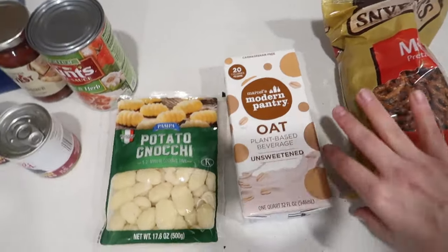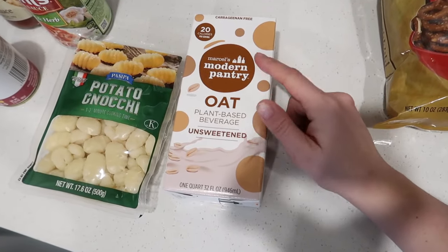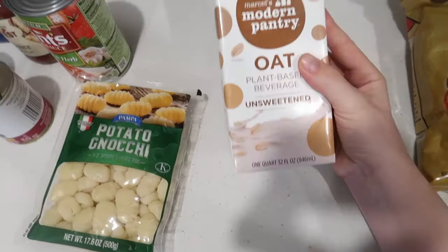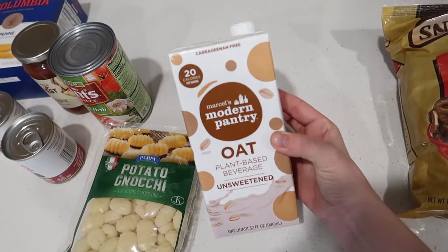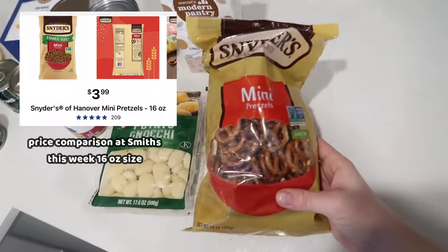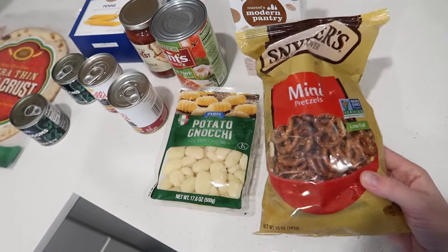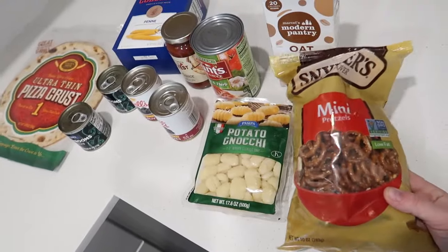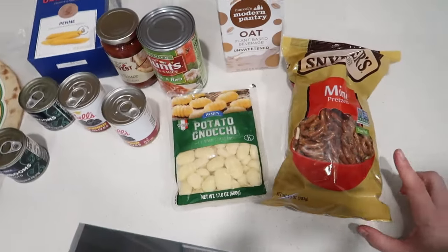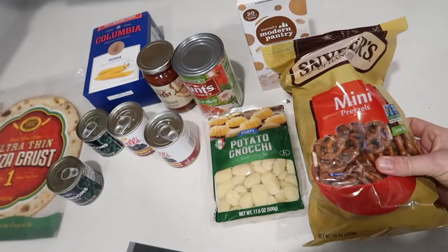I found this oat plant-based beverage — I only do plant-based milks even though I eat a vegetarian diet. It's 20 calories per serving and I thought I'd give it a try. They also had unsweetened almond and almond vanilla. I also got a 10-ounce bag of name-brand Snyder's pretzels — that's actually a really good price. Sometimes you can get name-brand snacks for a great price at the dollar store, even if the bag is a little smaller.